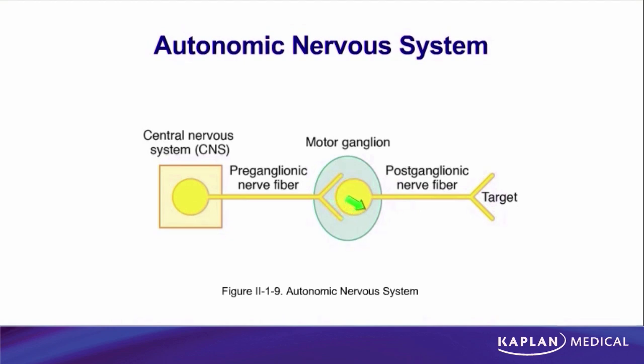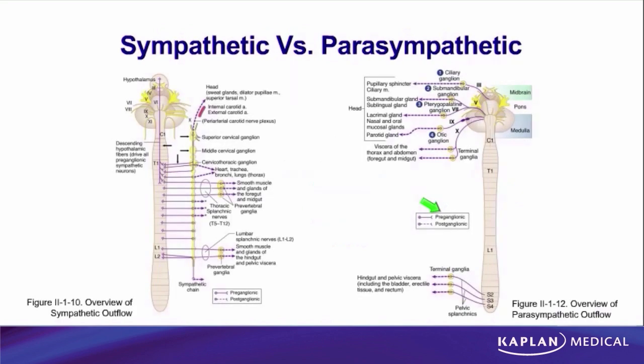Remember, we said that the second neurons of the autonomic system come from neural crest. Well, the adrenal medulla cells also come from neural crest. So in essence, the adrenal medulla cells are developmentally the same as those neurons — it's just that they're not neurons. They never developed an axon; they're just cells that secrete hormones. But because they're from neural crest, they behave as if they were second neurons, and therefore they are innervated by first neurons. So the adrenal medulla is innervated by a one-neuron pathway because those cells themselves are equivalent to the second neuron. But with that single exception, all end organs that are autonomically innervated are served by a two-neuron pathway.